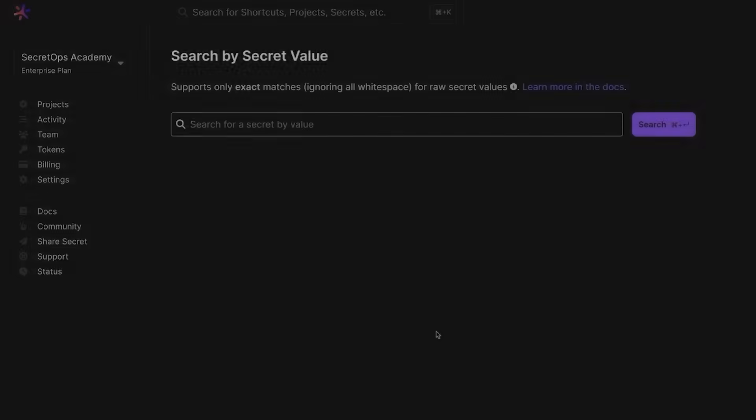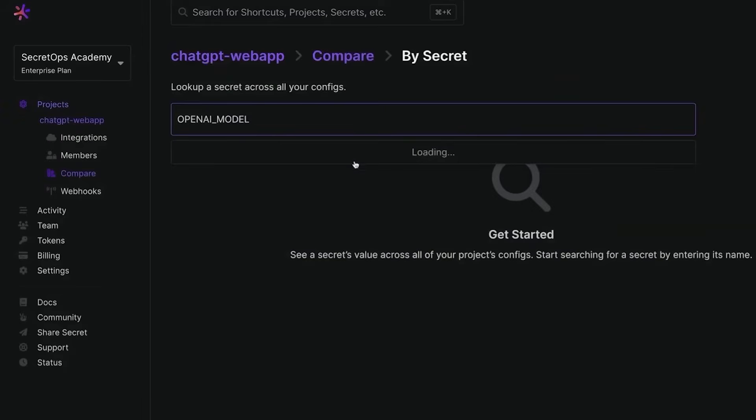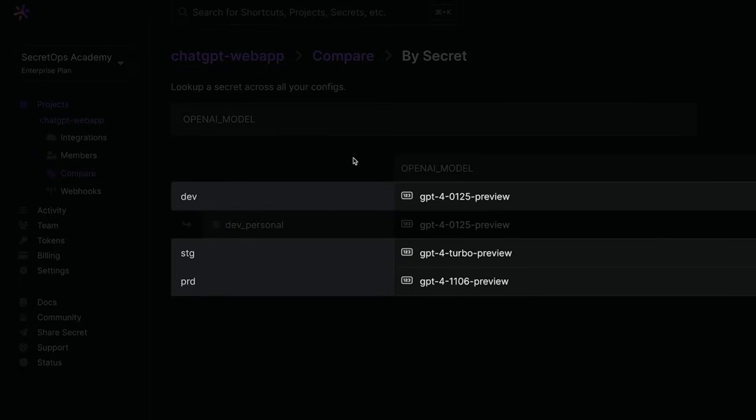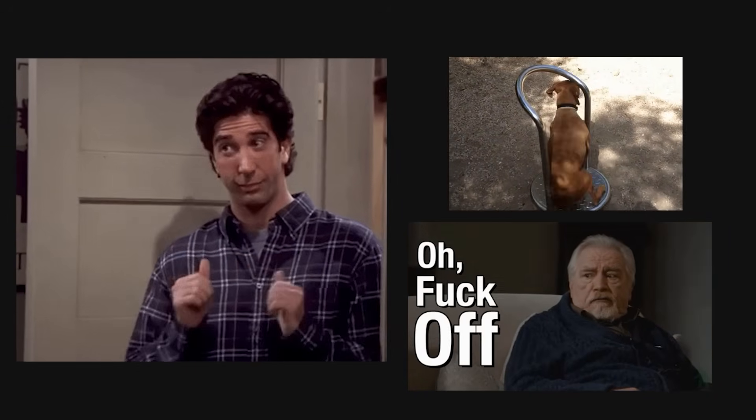In fourth place, we have Doppler. Secrets management matters more than you think, and Doppler makes it manageable. Nobody wants an accidental API key leak or a chaotic sea of environment files. Doppler centralizes environment variables and secrets, syncing them across your local setup, CI, and deployment targets. It reduces human error and gives you a simple way to rotate keys or revoke access without hunting through multiple repos.